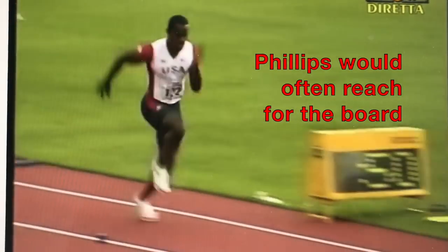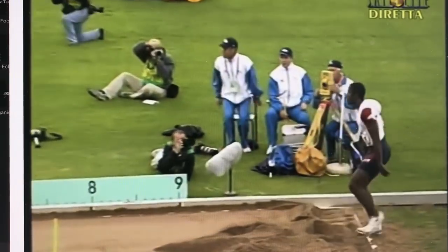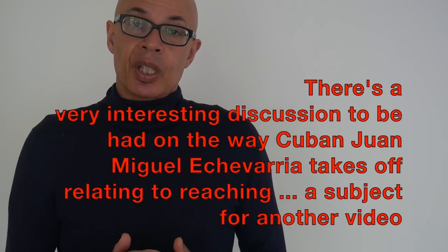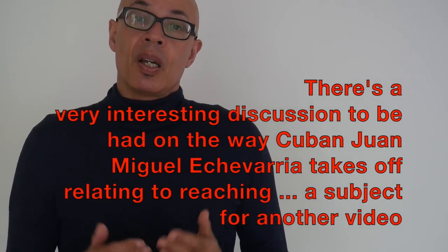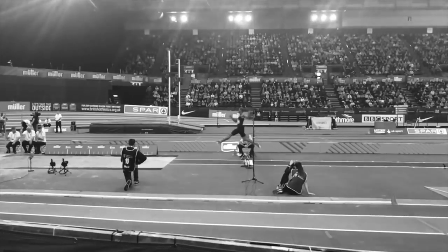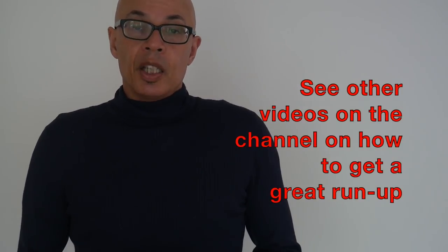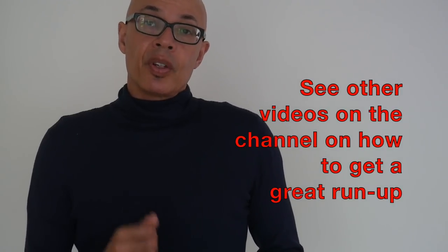I mention that because it's important not to always see your 100 meters ability as your run-up speed. You may well be able to generate more speed over the last five meters into the board than what you produce at 40 or 45 meters in a 100-meter race. Potentially, if you are a specifically trained long jumper, you'll be able to run faster on your run-up.